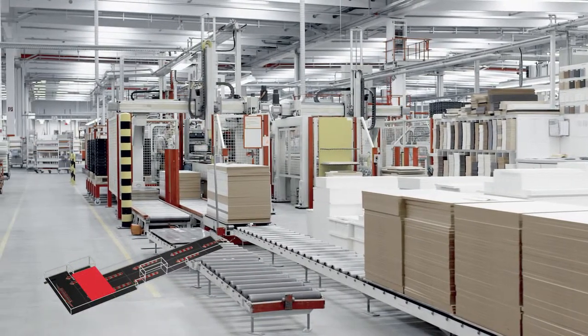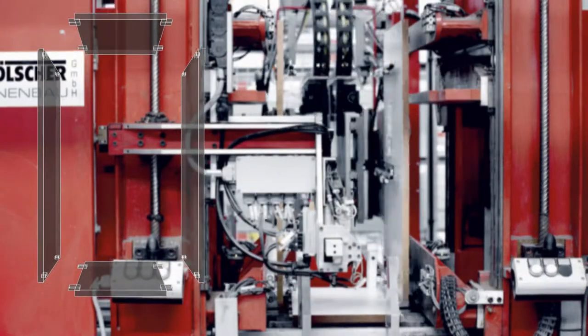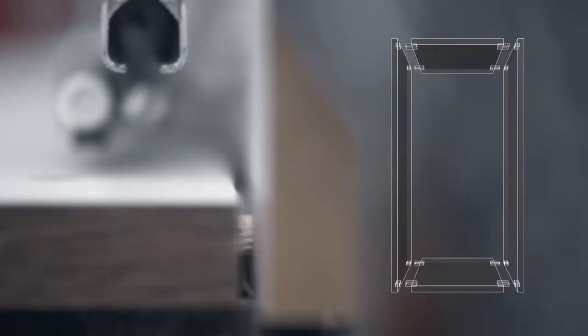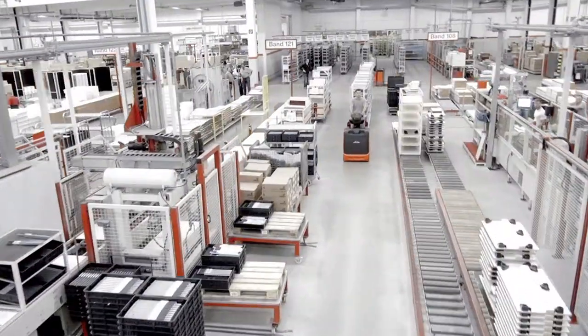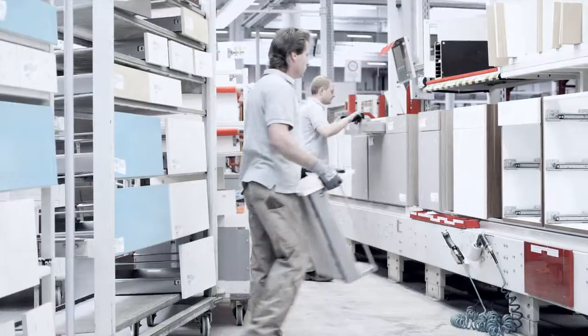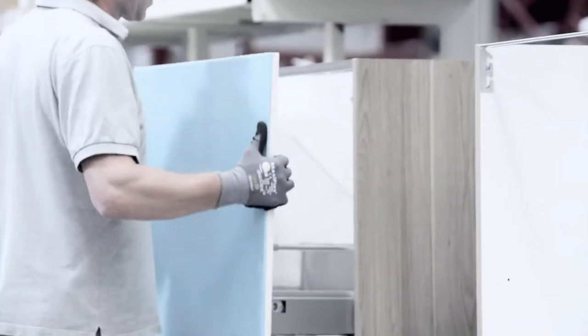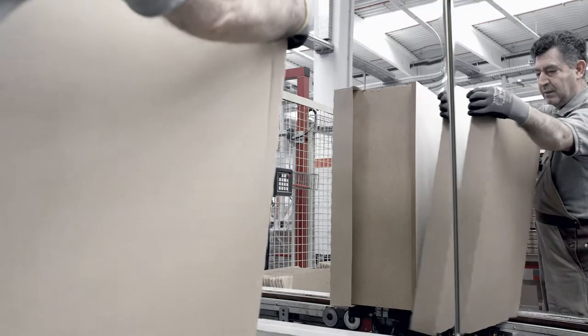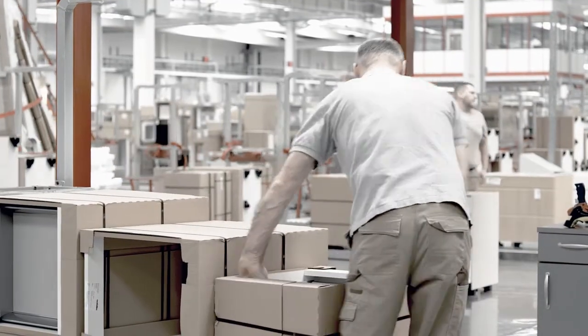The cabinets are manufactured in parallel. Now the cabinet is complete and is carefully packed. That's the end of the kitchen manufacturing process.